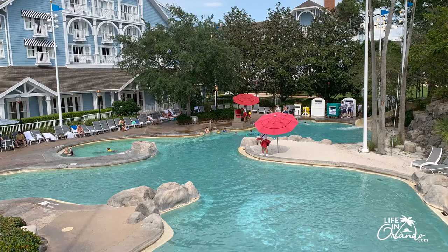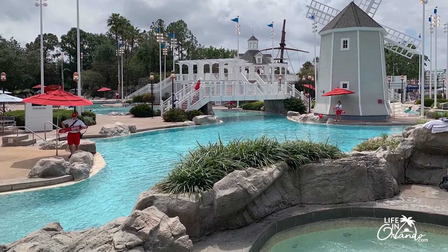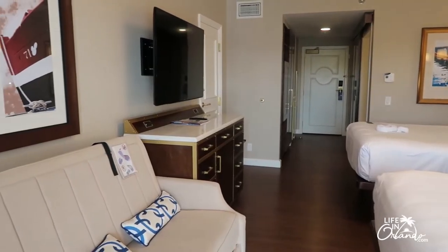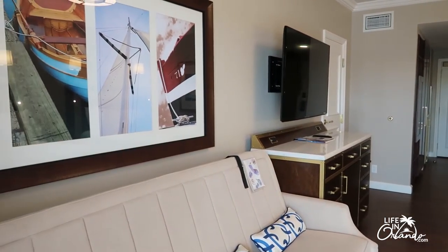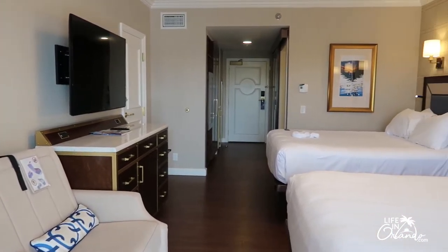Disney's Yacht Club Resort is one of my favorite places to stay at Walt Disney World. It is situated in a great location right on Crescent Lake and on Disney's Boardwalk. It is walking distance to Epcot and very close to Hollywood Studios. It also features one of the Disney Resort's best pools, Stormalong Bay, and a lot of great restaurants right on site. Today we are going to take a room tour of a Waterview room with two queen-size beds and a day bed, which is basically a small sleeper sofa.